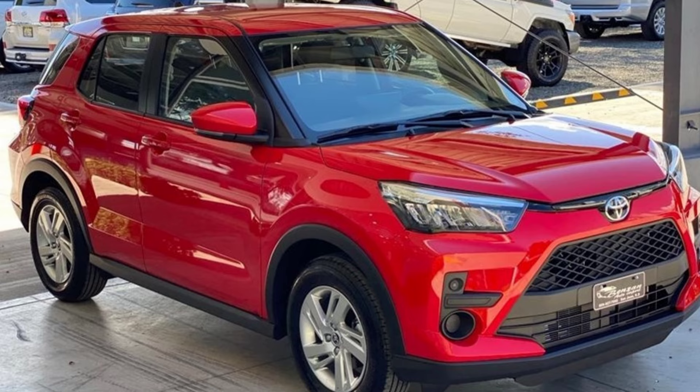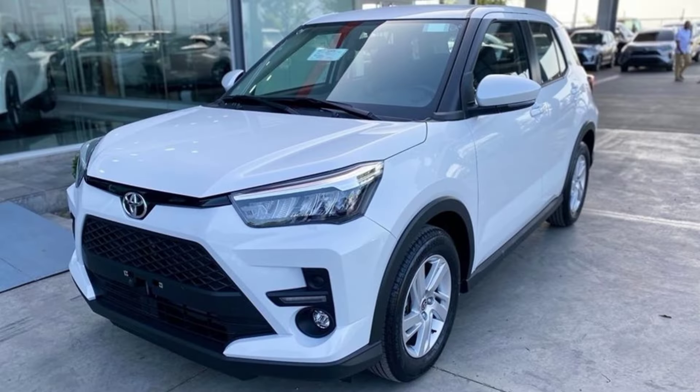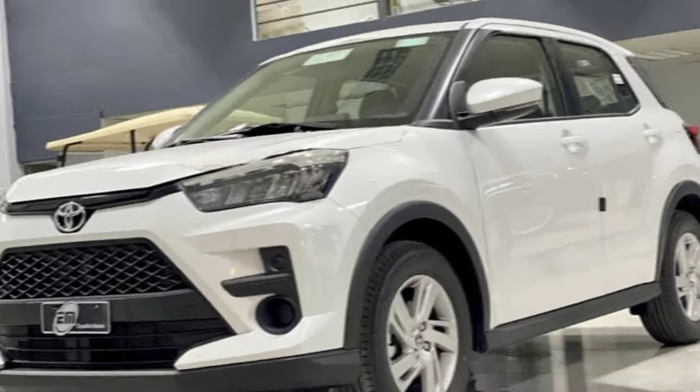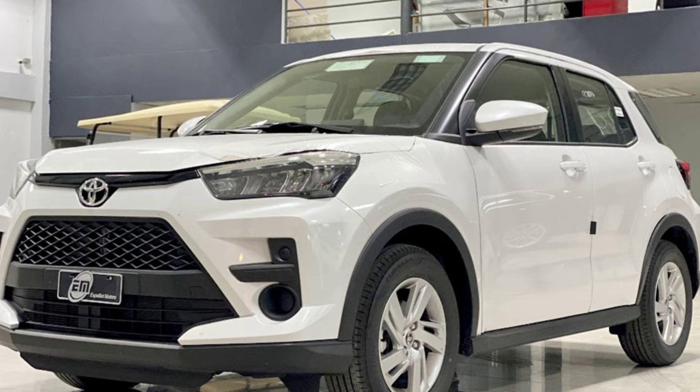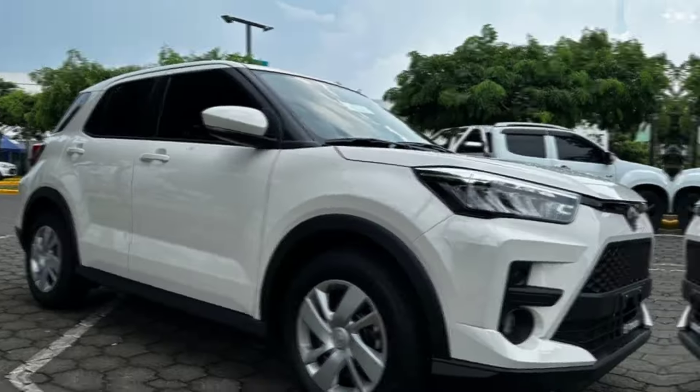Let's start with the exterior. The Raize has a sharp, angular design that's sure to turn heads. It's available in a variety of colors, including silver, black, white, and red. The front end features a large grille, swept-back headlights, and a prominent bumper. The sides are sleek and sculpted, and the rear end is finished off with a small spoiler and LED taillights.